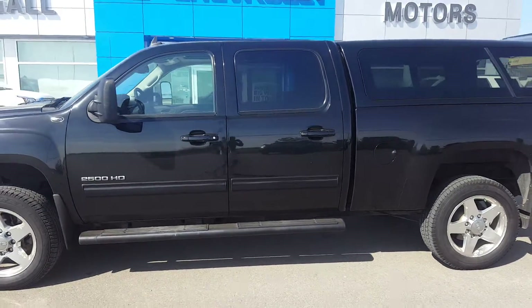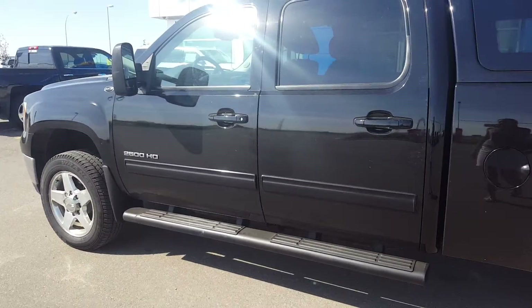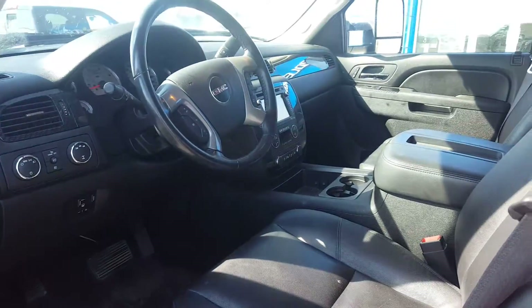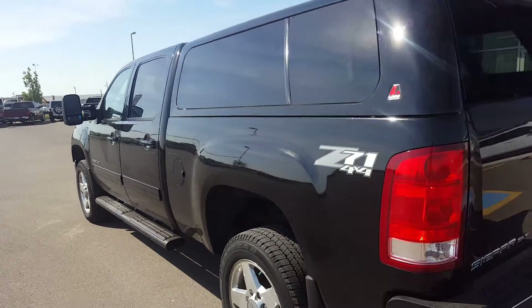It is listed on our website for $48,900. Give us a call today at 403-553-3311, and be sure to visit us on the web at skougalmotors.com.